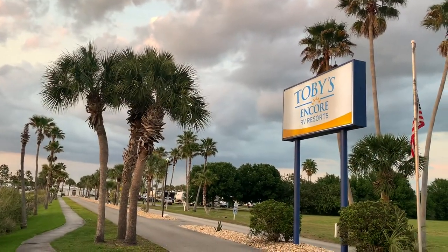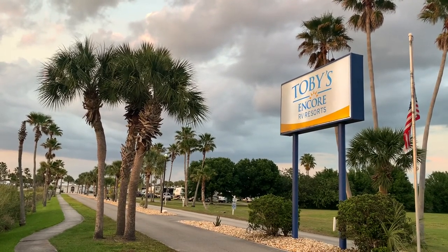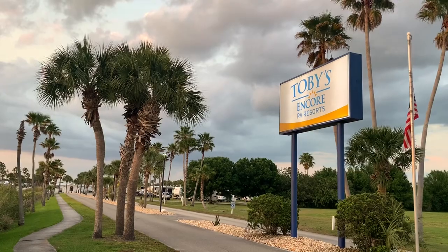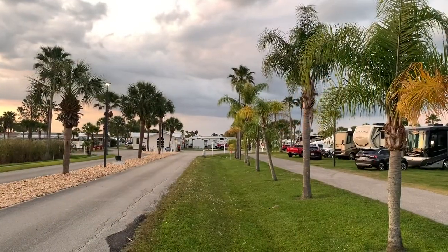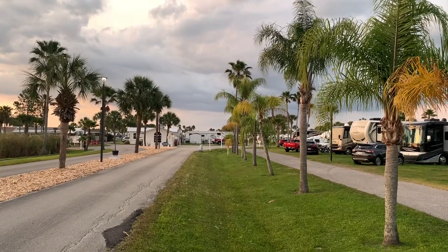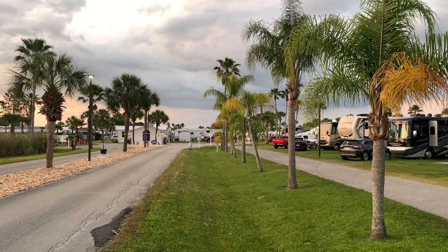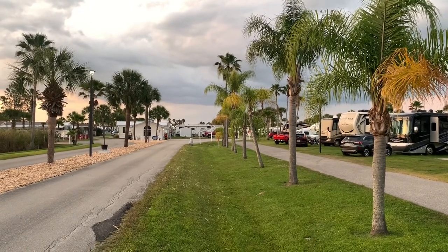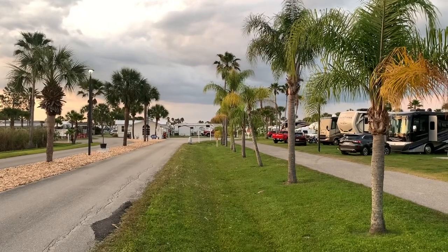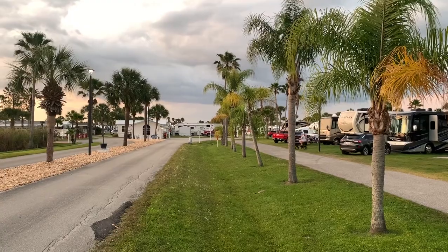We've arrived at Toby's RV Resort. This is an Encore Resort and it's part of the Trails Collection under the Thousand Trails umbrella. Let's go check it out. You have a long entryway as you approach the office — it's off to the left. There's a sign that will direct you to the right, where you pull your RV up to the stop point and somebody will come out to check you in.